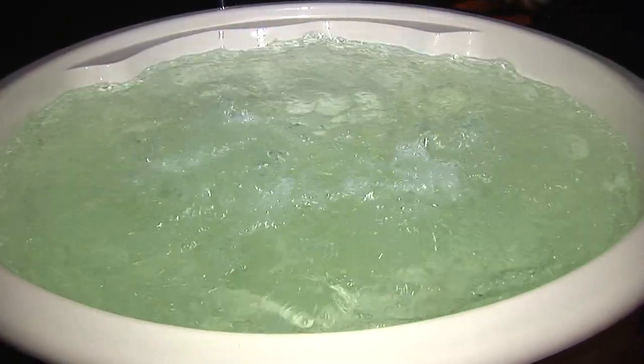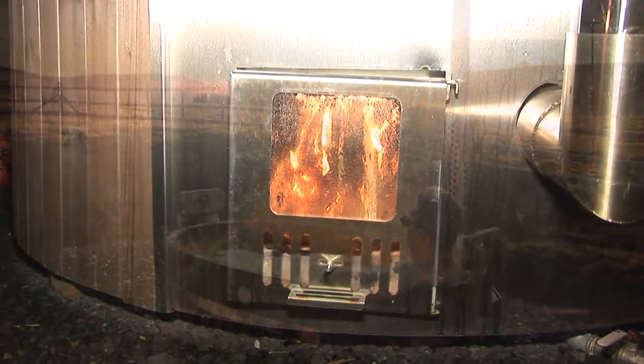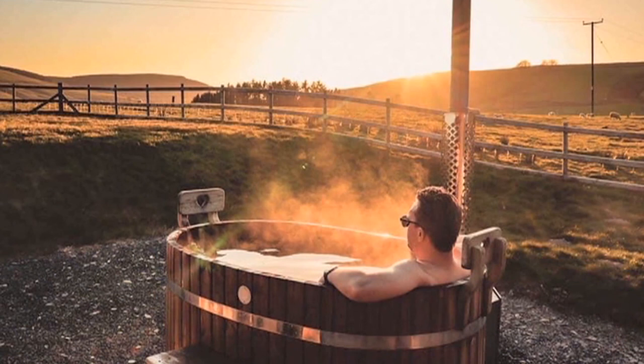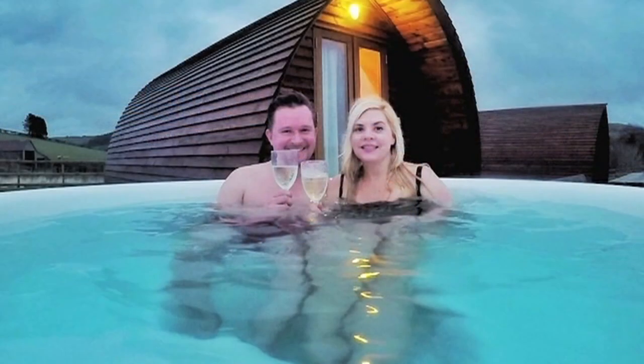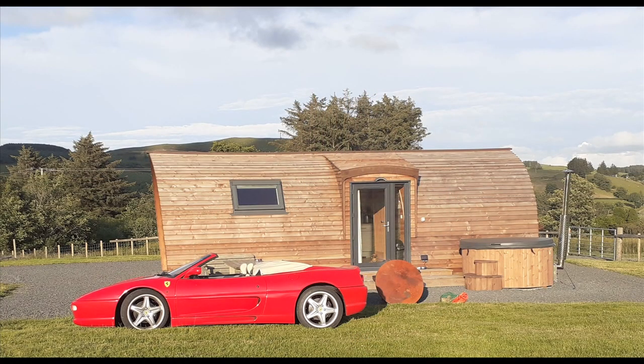You can also relax after your long walk in the wood-fired hot tub, close to nature, and look at the night skies — a great way to unwind, enjoy a drink, and de-stress yourselves. Our hot tubs are very popular with our visitors.